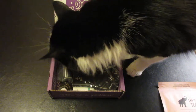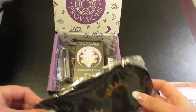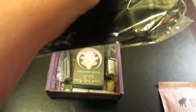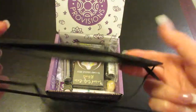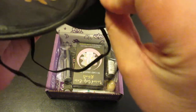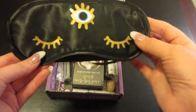The next item looks like a sleep eye mask. It has two bands on it, which is very nice, and it also has a piece that allows it to go over your nose better, so that is really cool.